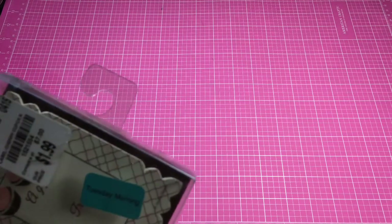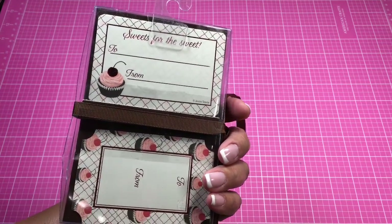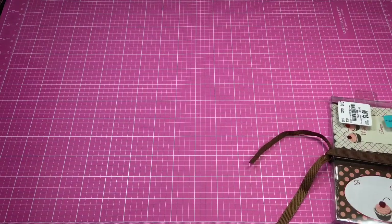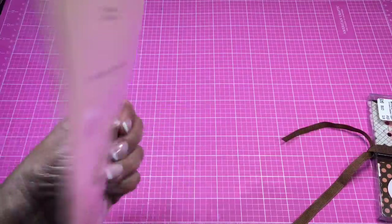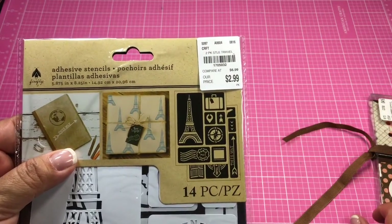The next thing I picked up at Tuesday Morning was these — they're called Label Cherry Cupcake and they are 'to and from' tags. I thought those were cute. There was a blue sticker on it, so I'm not sure of the exact price but it was around $1.99. Then I saw this — 'I Love Paris' adhesive stencils, 14 pieces. I love the Eiffel Tower design, so I got that.